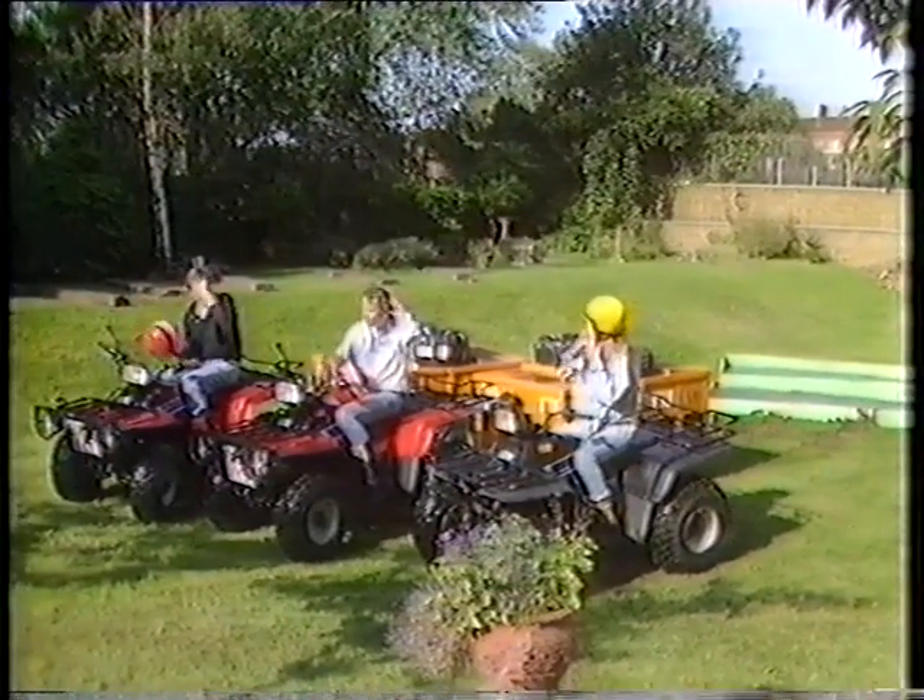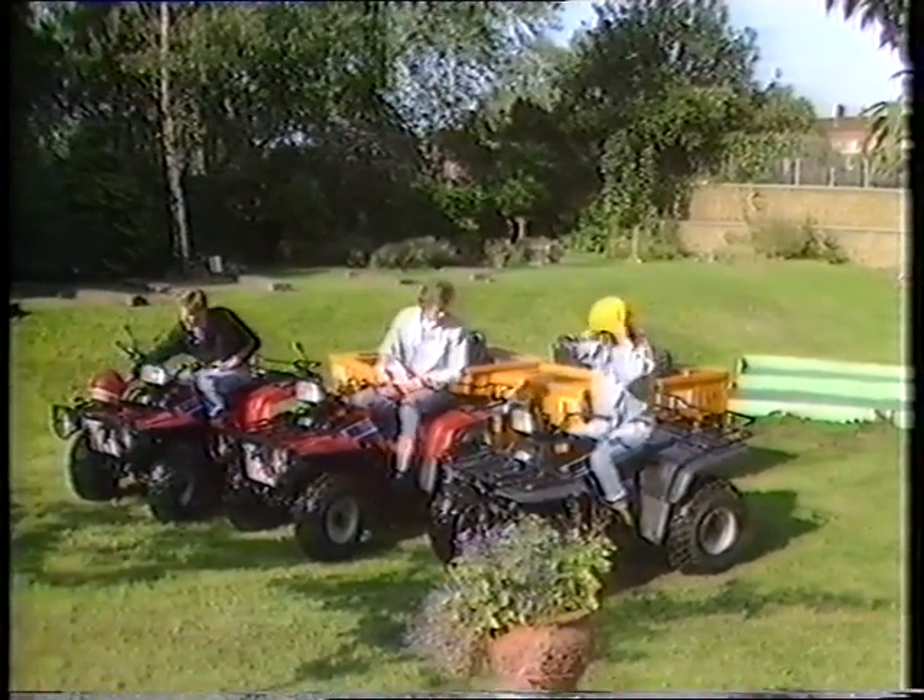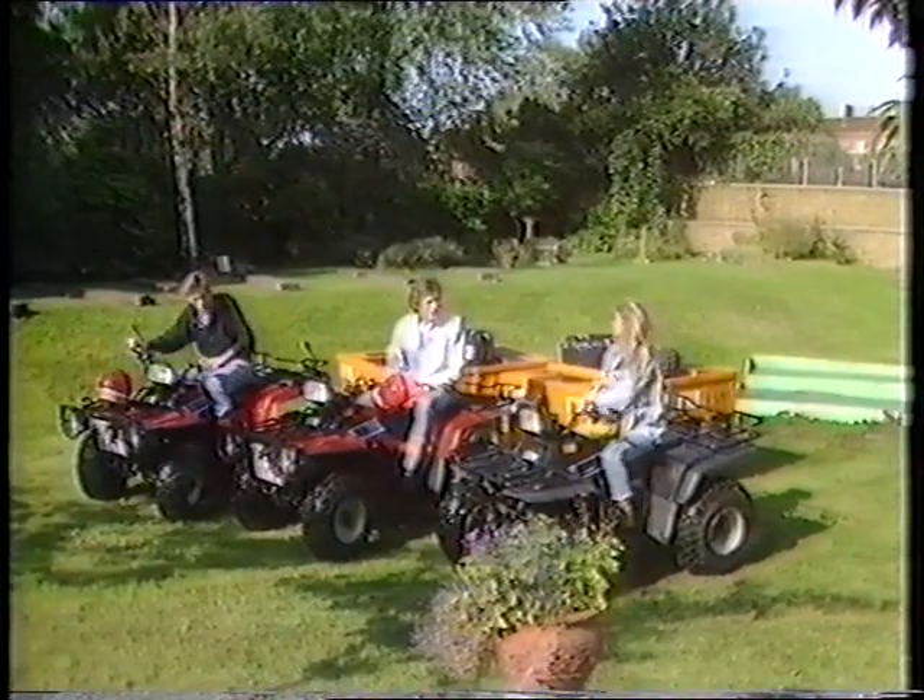Hello. Now, you've obviously been riding these bikes a lot more than I have. How much practice have you had on them? Well, we've just come back from spending four days at...